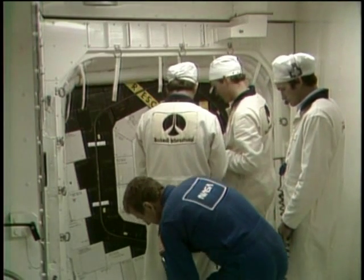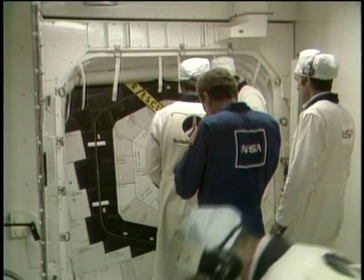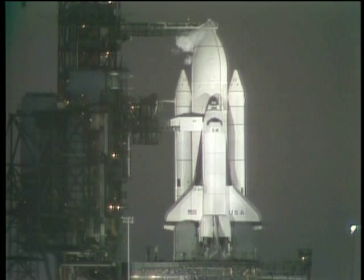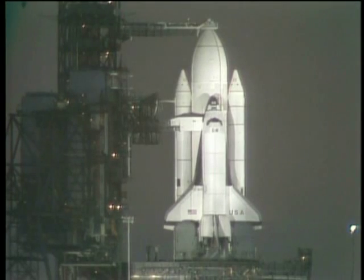Everything moving along very smoothly in our countdown. The booster test conductor has asked to calibrate the solid rocket motor pressure transducers — the instruments necessary to provide information that triggers separation of the solid boosters once they have burned out — essential to prevent any premature separation. The pre-flight alignment of the inertial measurement unit is underway and will be completed at the end of the 20-minute built-in hold at T-minus 20 minutes. The range safety officer has reported the eastern test range command test is complete, and Bob Crippen is about to begin the auxiliary power unit water boiler pre-activation. The count stands at T-minus 40 minutes, 23 seconds, and counting. This is Shuttle Launch Control.